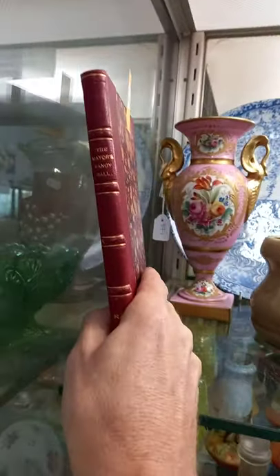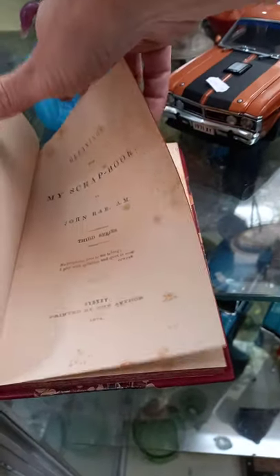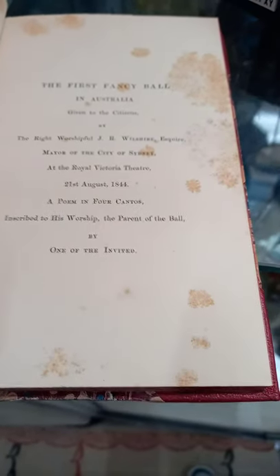And this book — The Mayor's Fancy Ball. This is a bloody good bit. I'll just take a couple of minutes to show you guys, this is going to be the What's It Worth this week. J.J. Phelps Esquire, W.P., with luck, the author's compliment, 2nd of August 1875. And that there is an image of the Fancy Ball. Gleanings from My Scrapbook by John Ray, published in Sydney, printed by the author in 1874. It's sort of like a poem to the first Fancy Ball in Australia, given to the citizens, 21st of August 1844, poem in four cantos. You've got the Royal Victoria Theatre. It's a really good book this, really quite interesting thing. Don't think you're going to see too many of them floating around.